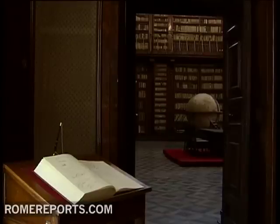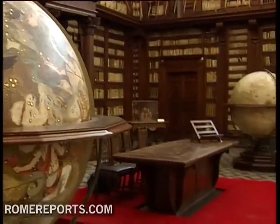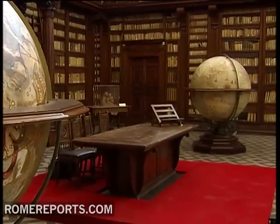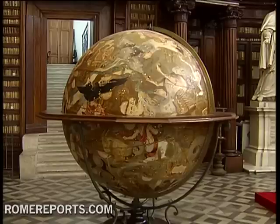This room alone houses around 60,000 books and some very special tools. These are two globes: one represents the known world up to 1716, and the other the constellation of stars. The terrestrial and celestial globes were painted entirely by hand in 1716 by famed cartographer Amancio Moroncelli, who worked for Queen Christine of Sweden and for the King of France.